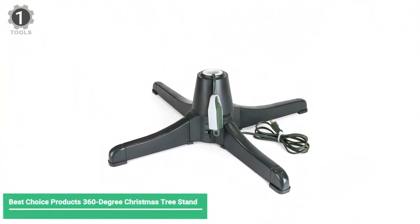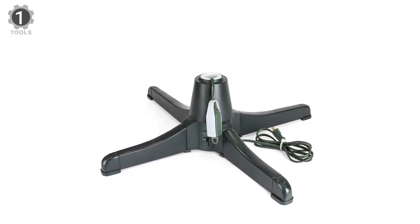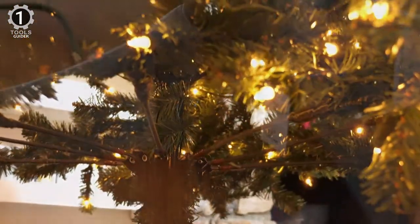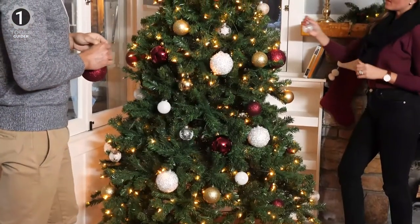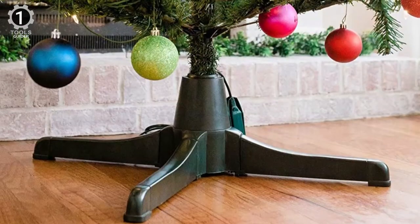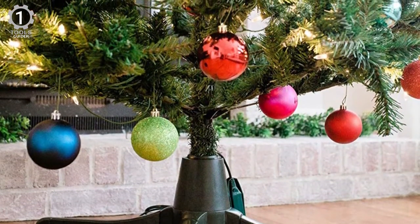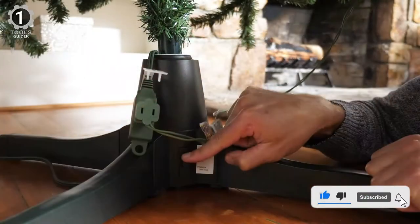Number 1: Best Choice Products 360 Degree Christmas Tree Stand. This stand has a weight capacity of up to 80 pounds and can support artificial Christmas trees up to 7.5 feet tall. It rotates 360 degrees every 70 seconds so every angle of your tree is on display, and is easily controlled by pushing a button, which can also turn your tree's lights on and off.